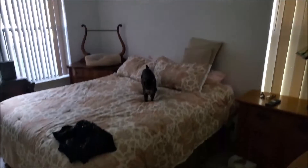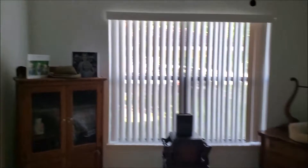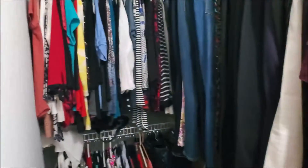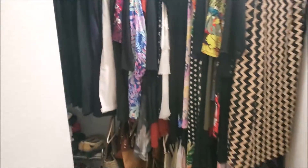More cats. There's a walk-in closet. No door here, but you could definitely do something here if you wanted to close it off.